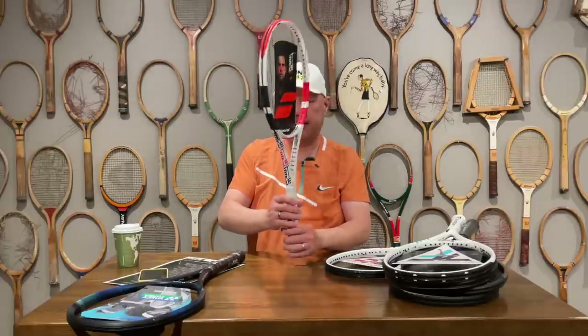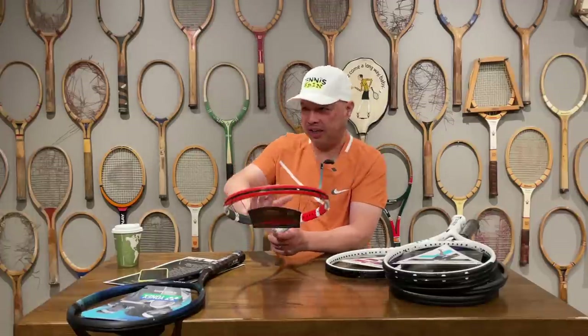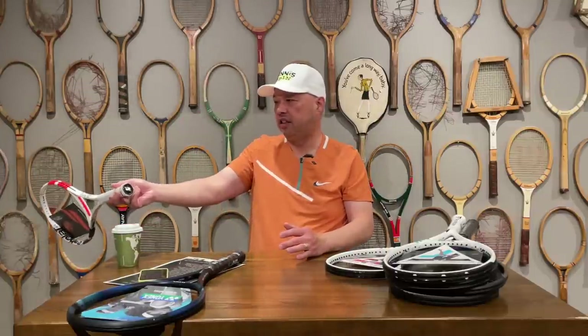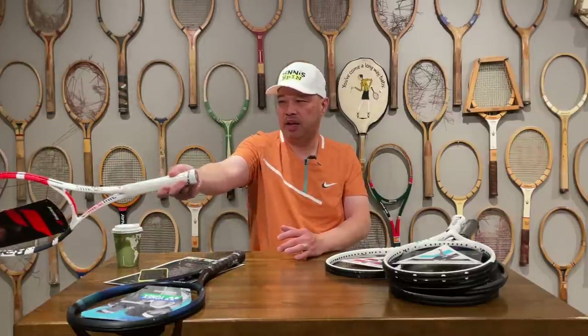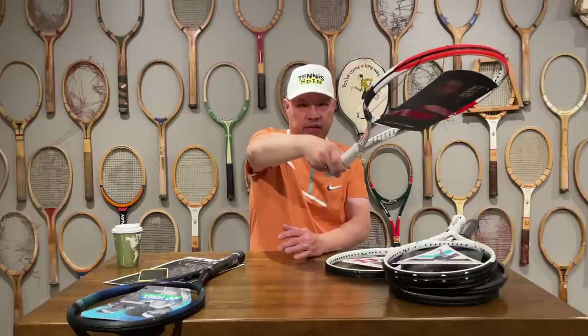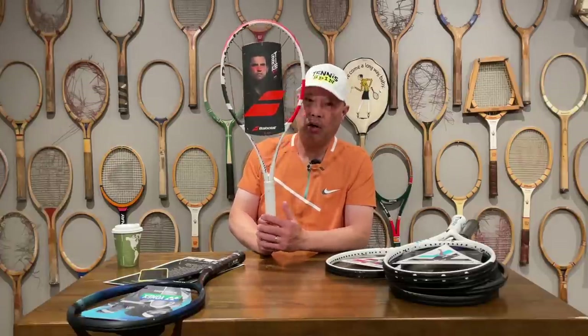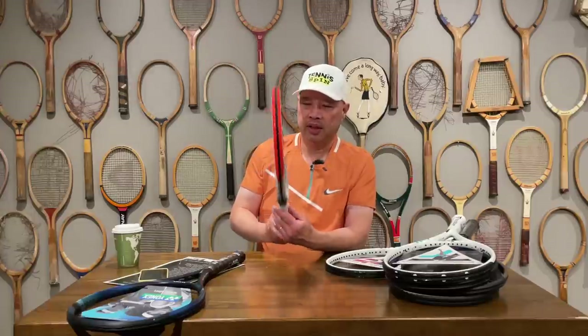Coach Jackson said the Pure Strike is built for a player like Dominic Thiem, who has that big long swing with a fast come-through. If you don't have that long of a swing, a racket like this is kind of hard to wield.